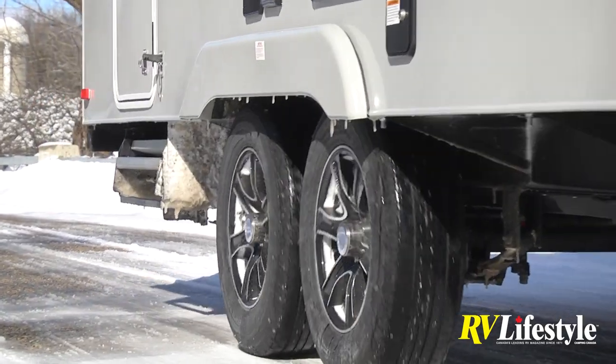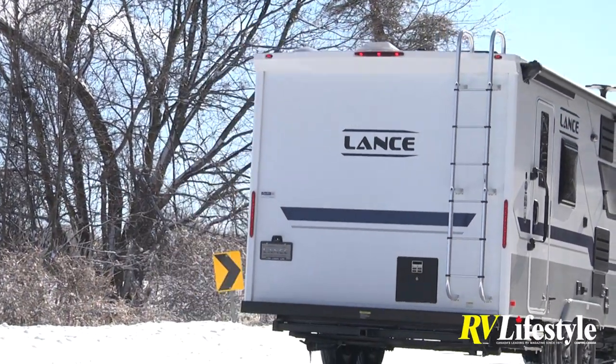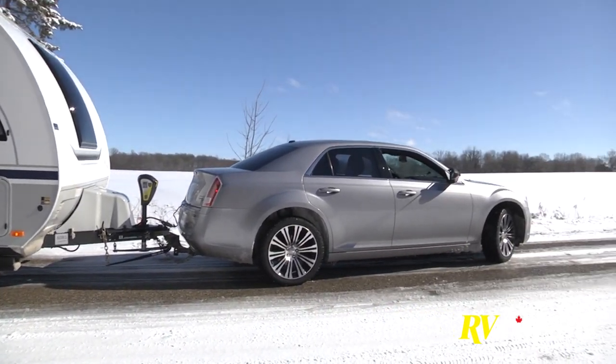Lance is the largest producer of truck campers in the world. No RV is more weight-sensitive than a truck camper due to its height and the truck's GVWR constraints. That expertise in building something light, well-balanced, and aerodynamic carries over to their travel trailers. Many other trailers are light but sit 11 feet in the air and are not as pleasant to tow as they could be.